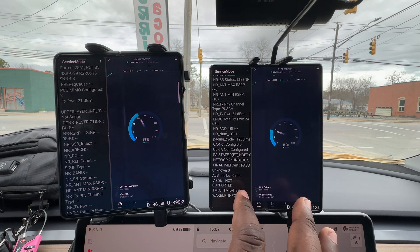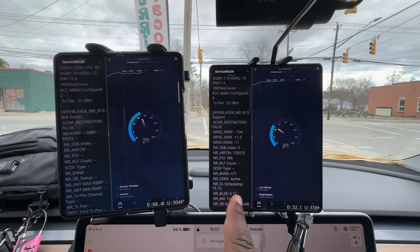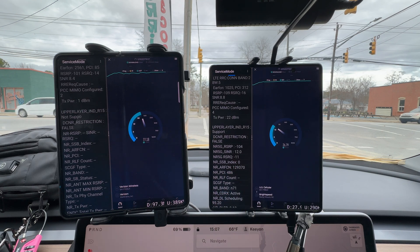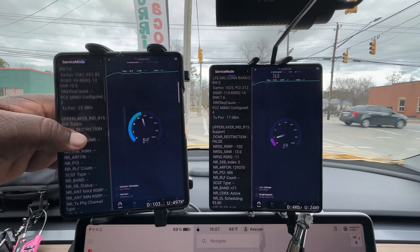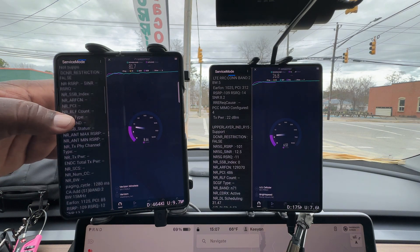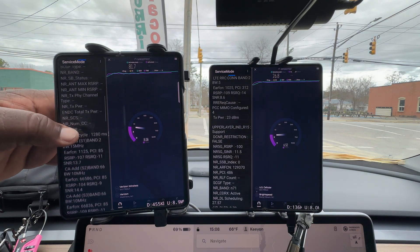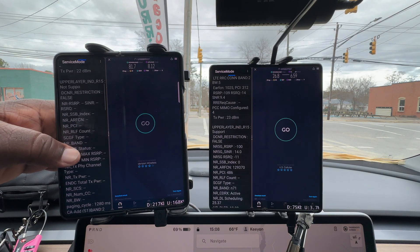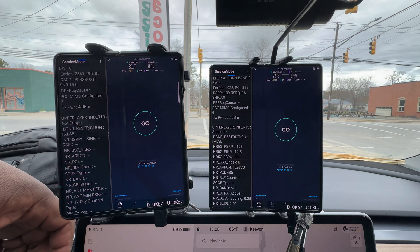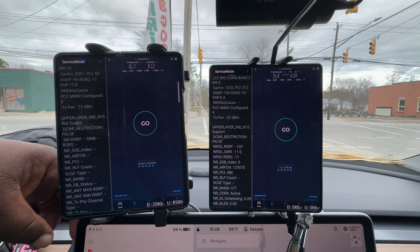US Cellular is still just band 2 and band 71. Verizon is now giving us band 5 at 10 megahertz, band 66, and band 66. Corroborating with the speed test app, we're looking at 81 down and 8 up for Verizon, and US Cellular is 26 down and 6 up.